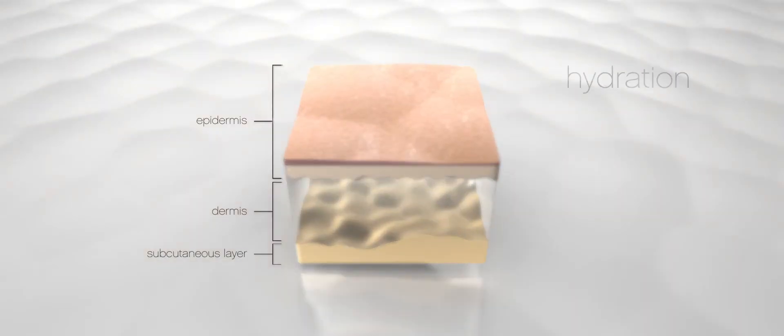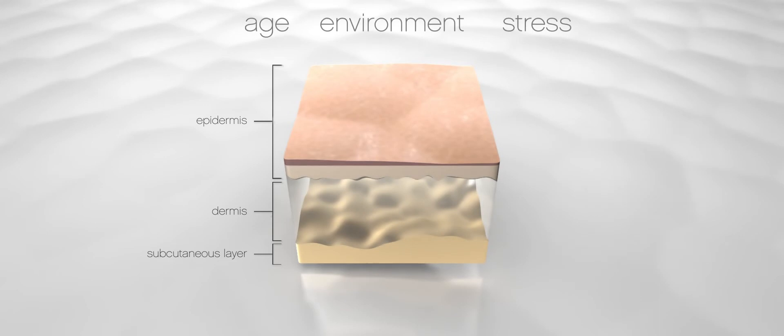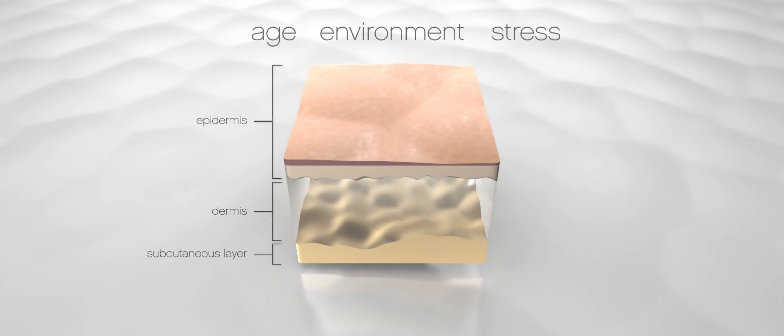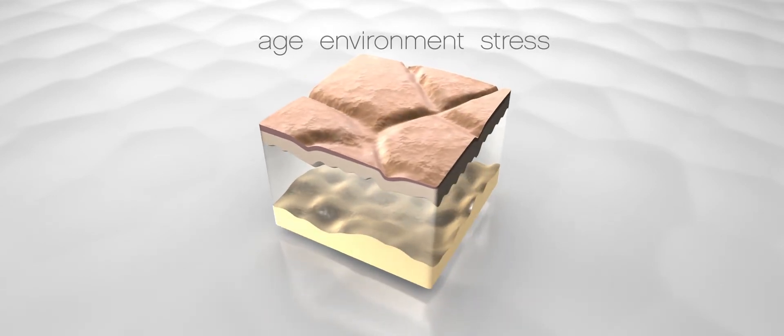At the heart of our skin's youthful beauty lie a number of vital functions: hydration, nutrition, protection and regeneration. They are key to normal skin function. Age, stress and environmental factors can impair these vital functions and cause our skin to start showing visible signs of aging.